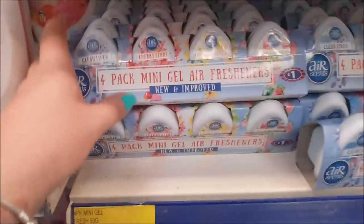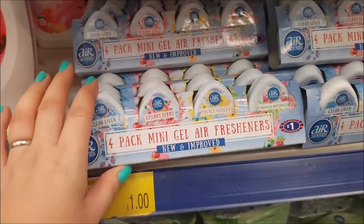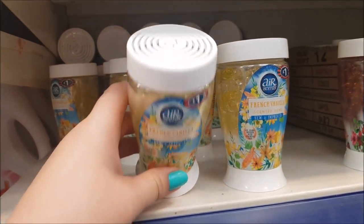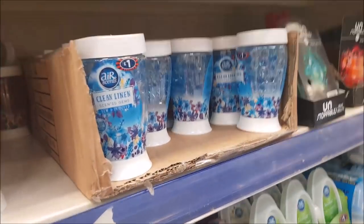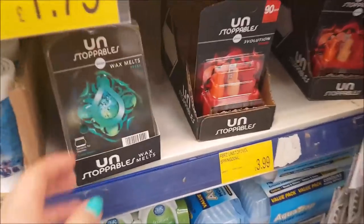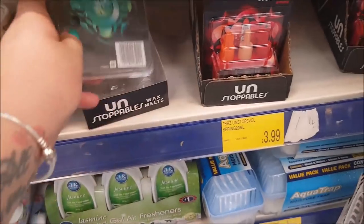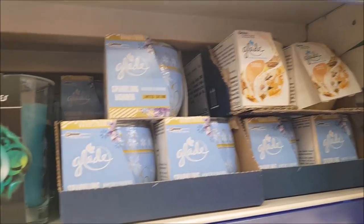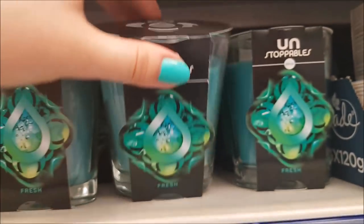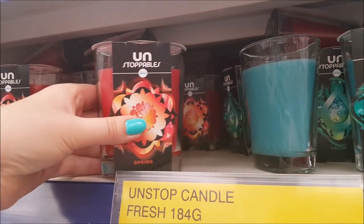Let's have a look at these — four mini gel air fresheners, I haven't seen those before. That's quite nice, having the small size. They're just a pound for four. The same make there in those air scents — I've never used that make before, so let me know if you have. The Unstoppables do these as well — wax melts. They also do the plug-in types. I've got a few different candles up here. There's Unstoppables too — that's the fresh scent and the spring scent. These are £3.99.